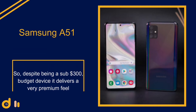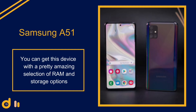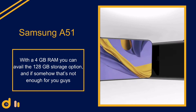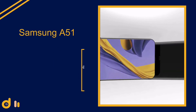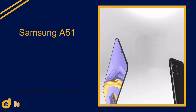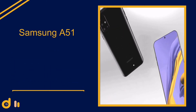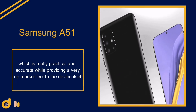Despite being a sub-$300 budget device, it delivers a very premium feel. You can get it with a 4 gigabyte RAM and 128 gigabyte storage option, and if that's not enough it also has a dedicated microSD slot supporting cards up to 128 gigabytes. Lastly, the A51 features an under-display fingerprint sensor which is practical, accurate, and provides an upmarket feel to the device.